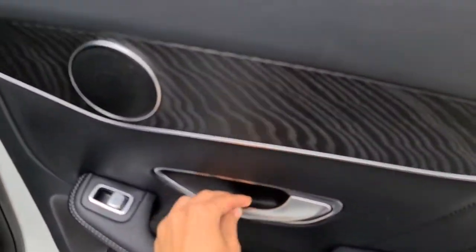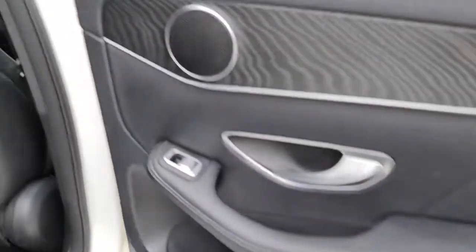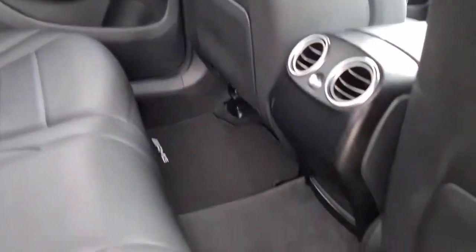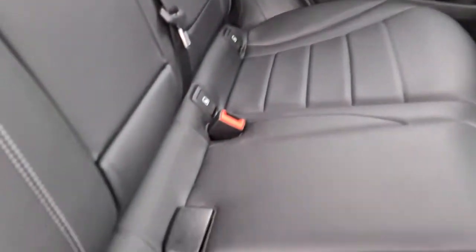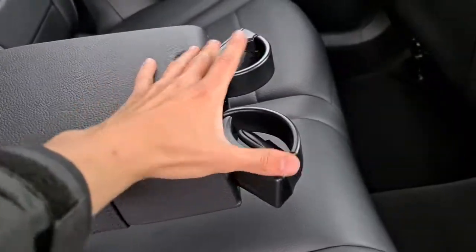The rear passengers have the soft-touch leather with a brushed metal handle, the wood effect, as well as the electric windows, and extra storage just underneath. You have extra storage behind both seats, AMG mats, full leather throughout, with your ISOFIX points, and a nice-size armrest with two cup holders as well.